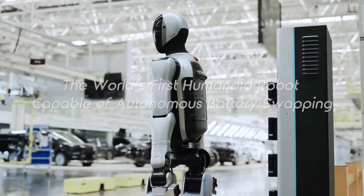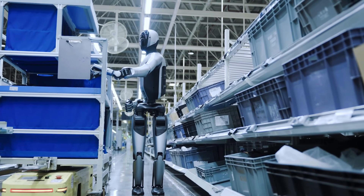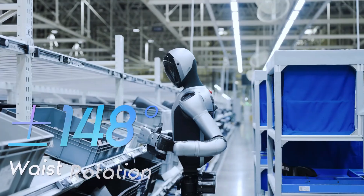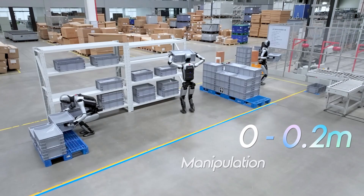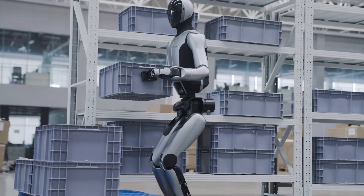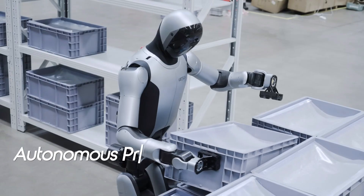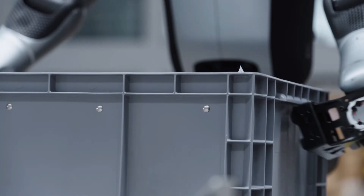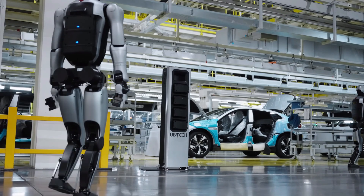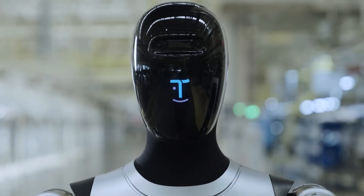Its AI is deeply integrated with advanced vision systems, allowing it to operate in homes, offices, and commercial environments without constant supervision. The Walker S2 features improved joint torque and precision, giving it a natural gait even on uneven surfaces. Its hands have fine motor control, enabling it to handle small, fragile items like glass cups or electronic components with ease. The robot's advanced speech recognition supports multiple languages, making it adaptable for global use. A smart energy management system, combined with its self-swappable battery design, allows for near-continuous operation. With its polished exterior and approachable design, the S2 bridges the gap between cutting-edge robotics and everyday human interaction.